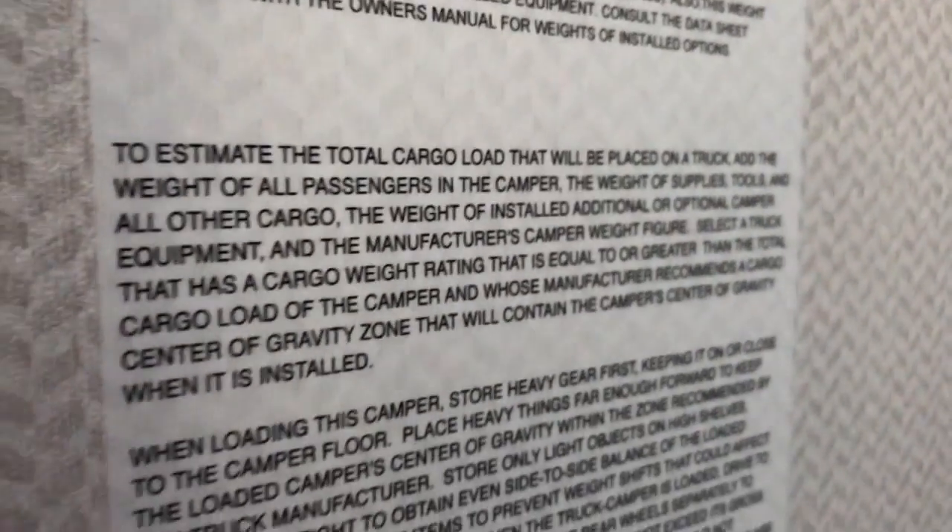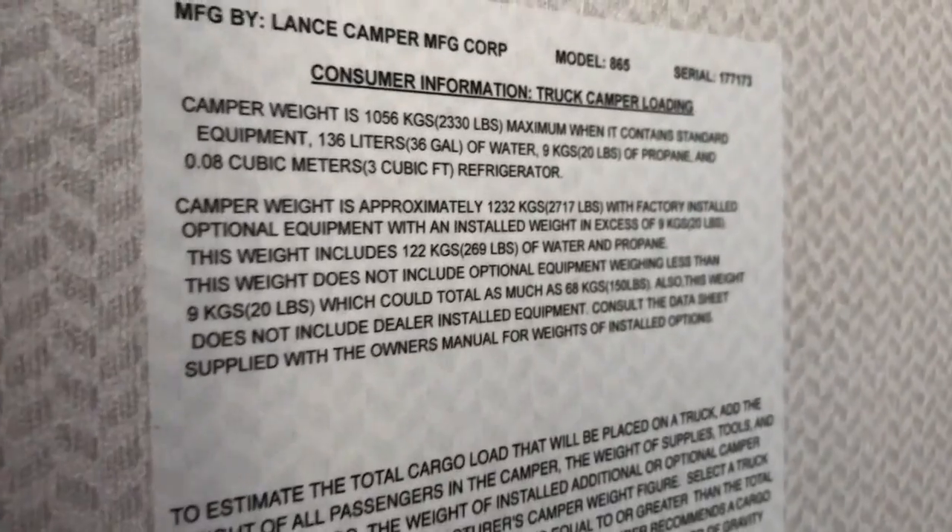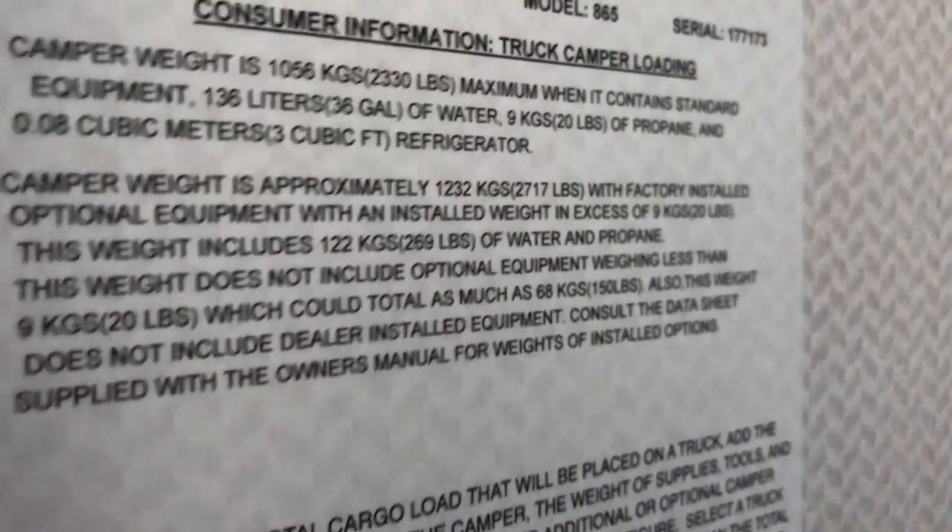Here are all the specs for the camper. This is where I got the true actual weight — you can see 2,717 pounds, but that's with 269 pounds of fresh water, gray water, black water, and propane included, so that is a wet weight.